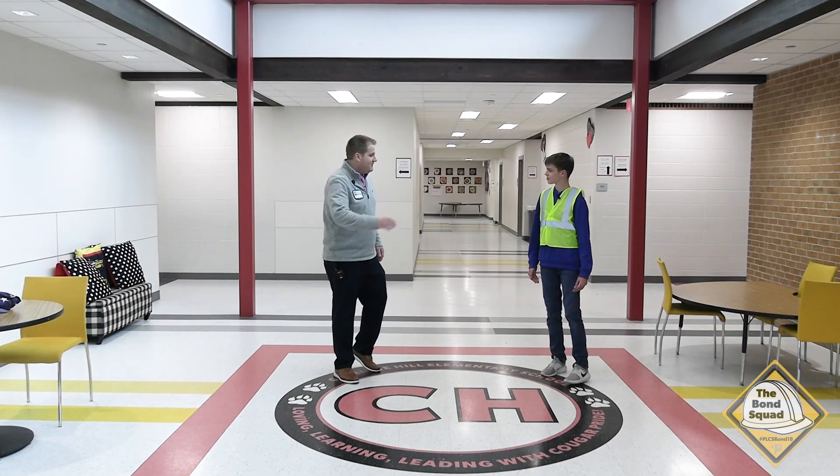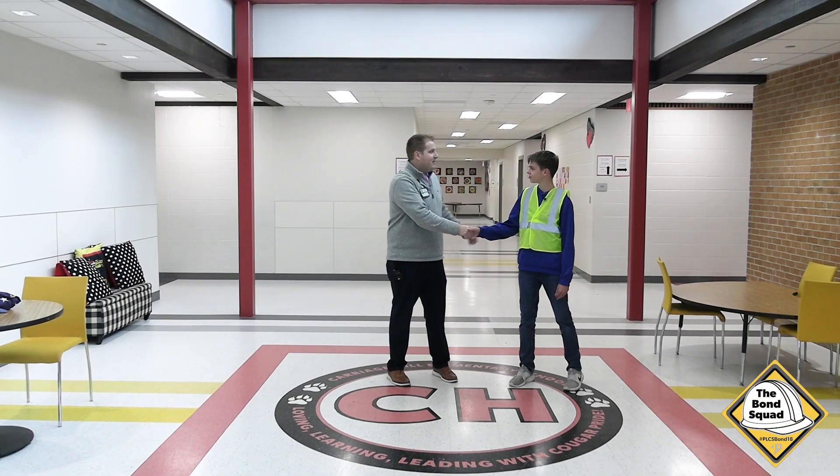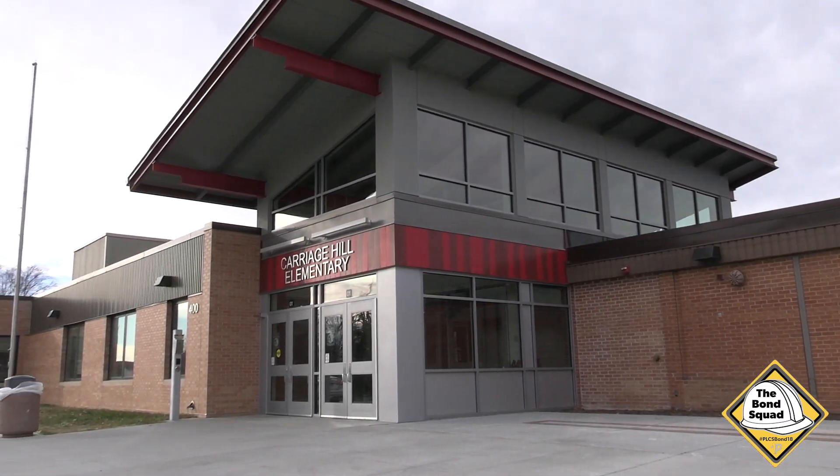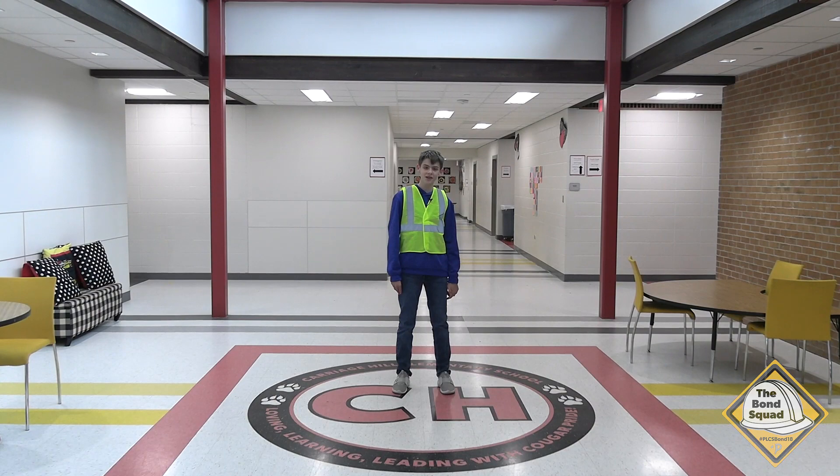Thank you for showing me around. It was good to meet you. I know I'm a new principal, Tyler, but you seem like a really good guy. It's really exciting to see all of the new changes. I'm Tyler Everett with the Bond Squad, signing off.